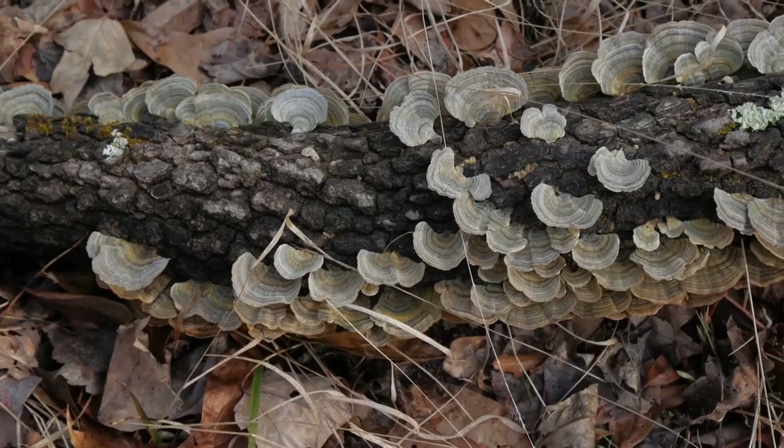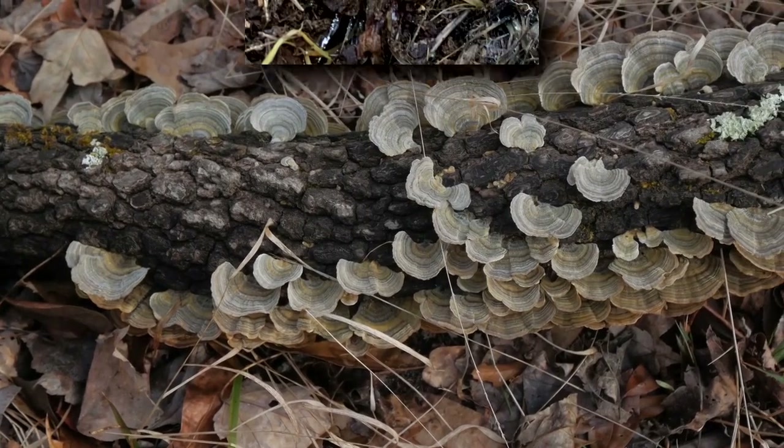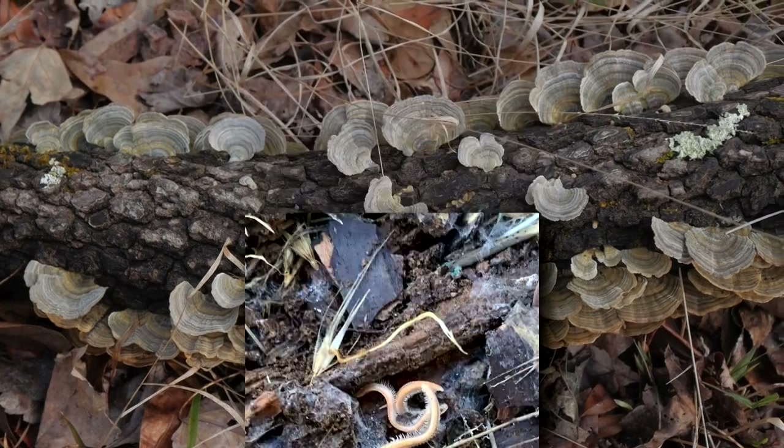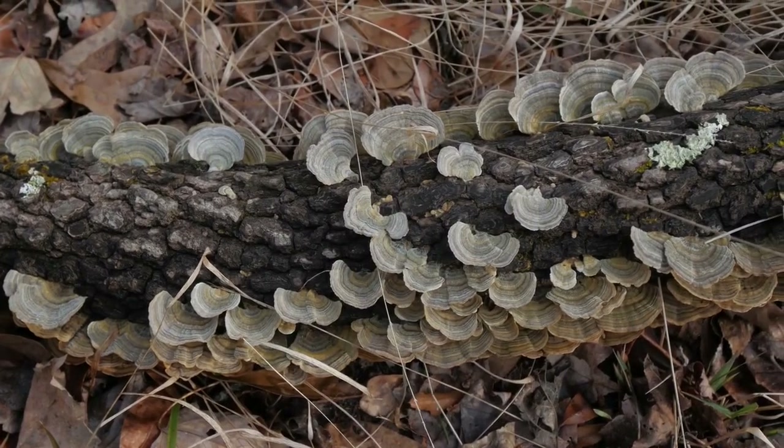These arthropods prefer wet forests with decaying material as their primary home. In fact, they eat fungus, which specifically needs moisture in order to thrive.